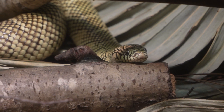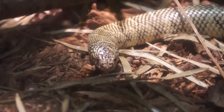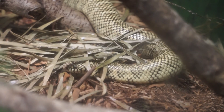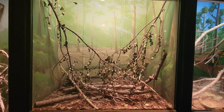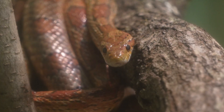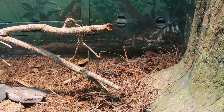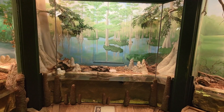The second terrarium houses the Florida keen snake. Next up is the southern copperhead, red rat snake, dusky pygmy rattlesnake, and Florida cottonmouth.